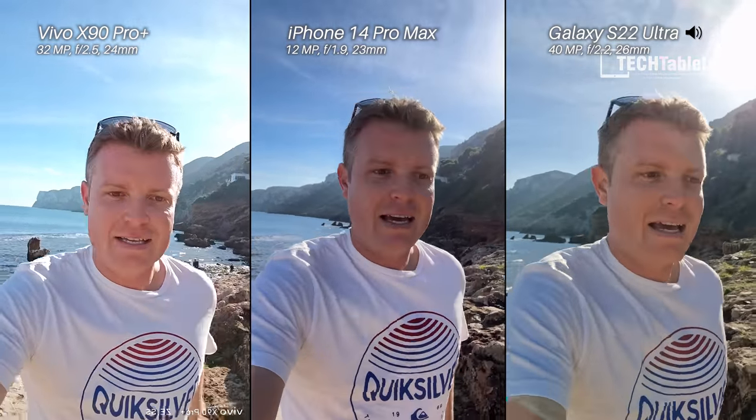Just jogging up these stairs a little bit to see which one of these has the steadiest footage.